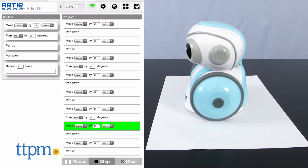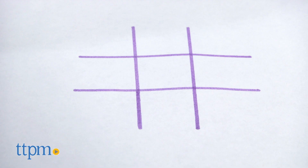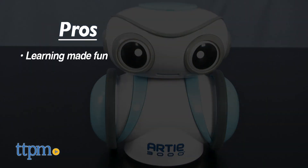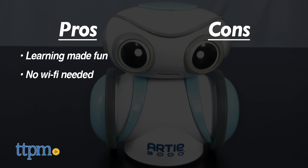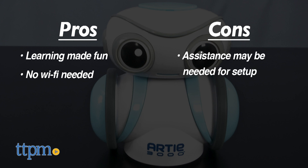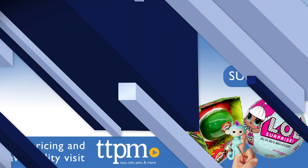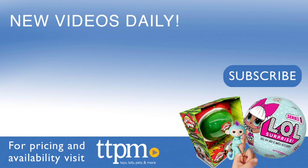Would Artie be something you would let your kids play with? Let us know and leave a comment below. The pros with Artie: learning made fun and no Wi-Fi is needed. Cons: adult assistance might be needed for setup. Overall, I give Artie a 4 out of 5 stars — he's a lot of learning fun. For where to buy and current prices, visit us at TTPM and subscribe to our YouTube channel for more reviews every day.